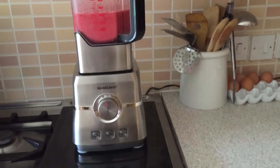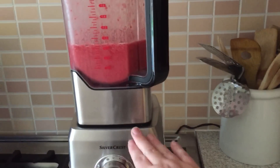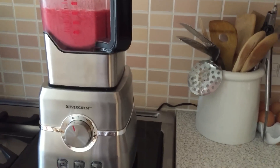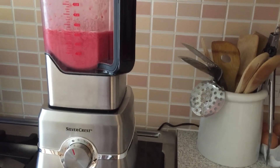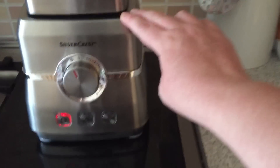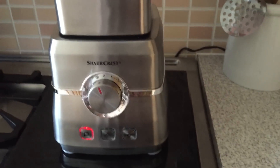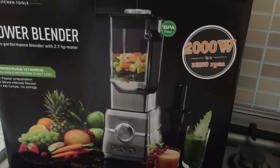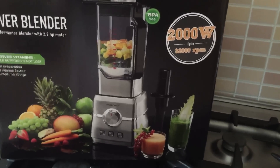Good morning and welcome back. Today I'm just going to show you my new high-speed blender. This obviously is not anything in comparison to say a Vitamix or a Blendtec, because I got it from Lidl. It's their brand, Silvercrest, and it was £69.99. This is the box it came in, but I wanted to try it out because I've been considering getting a high-power blender for a while.